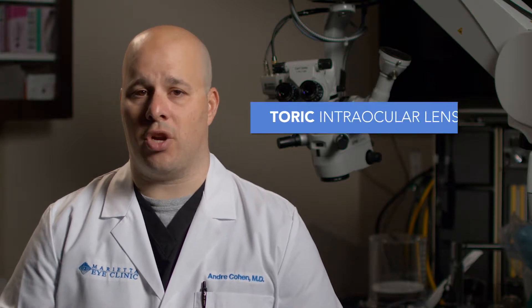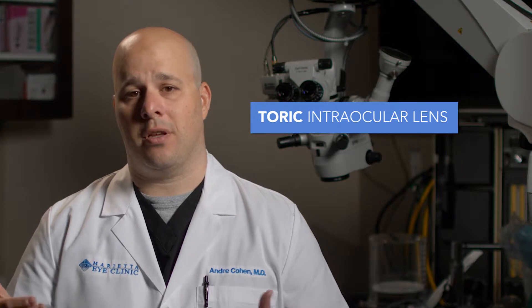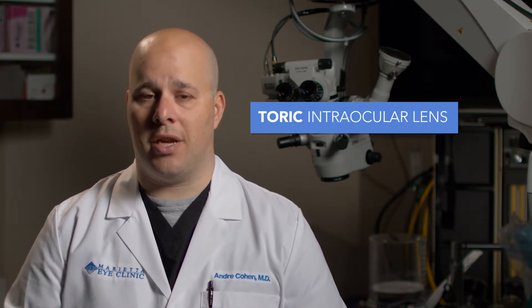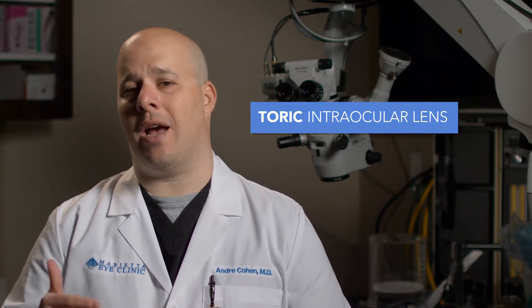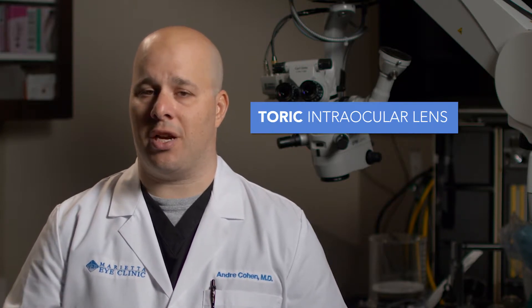That lens choice is for people who want to be mostly out of glasses. Another lens choice is the toric intraocular lens, which is for astigmatism. That lens is for people who have an astigmatism correction in their eye. After removing the cataract, we're actually still treating the astigmatism on the front surface of the eye, called the cornea. By choosing this lens, it allows patients to be less dependent on glasses after surgery.